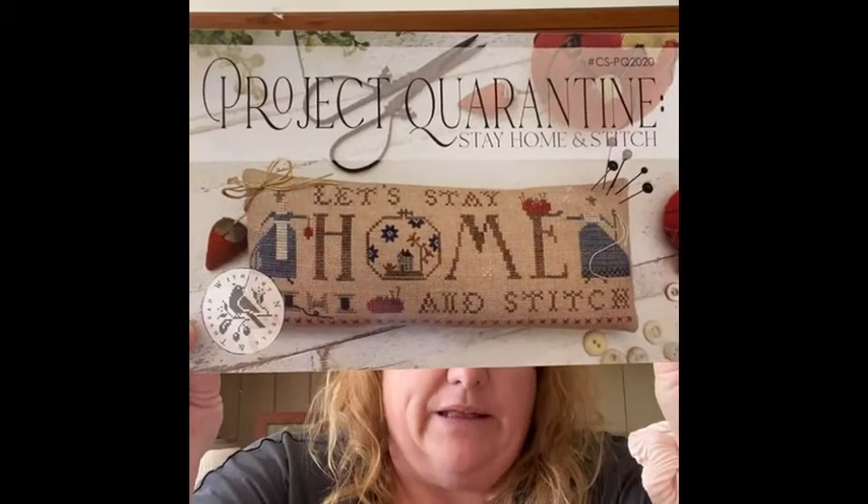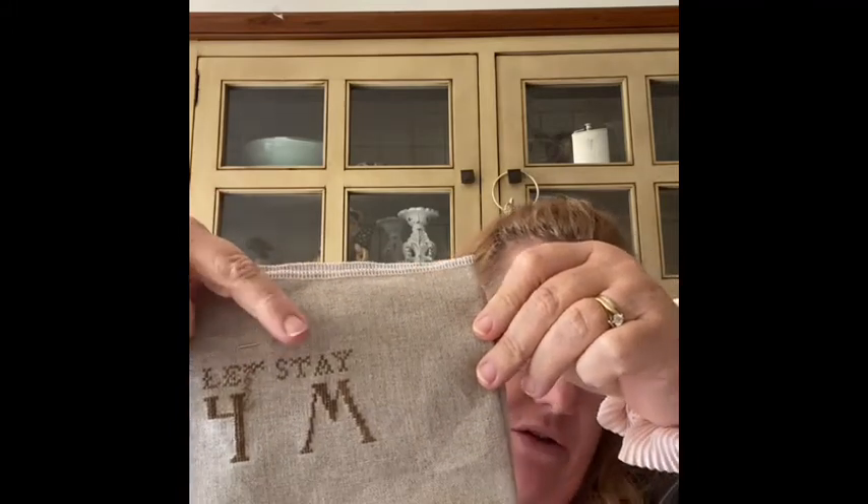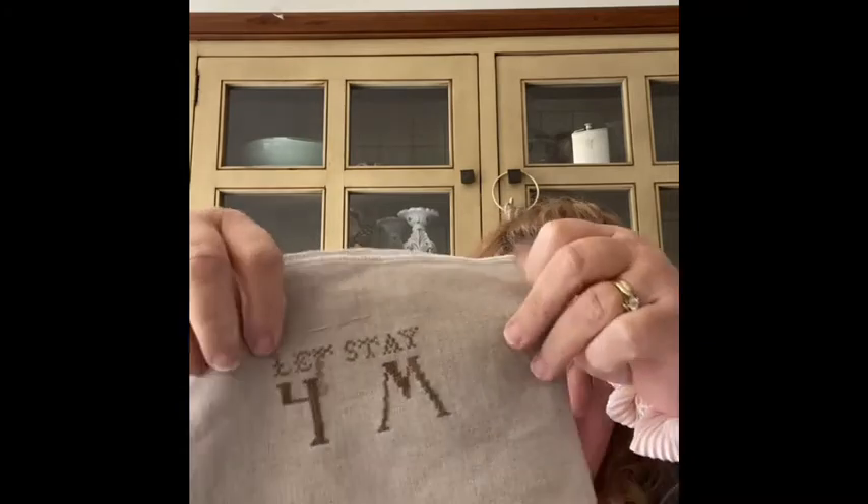A lot of the things I touched I had to frog, spending an hour or two on each one. This is Project Quarantine — that's by With Thy Needle and Thread. When I started stitching I was up to the S and it should have been 'Let's Stay,' but I'd started on the word 'stay' incorrectly. Then when I did the H and the M I used two threads where I should have only used one thread, two over one. Once I realised that I put it away, but I'm not removing it from my WIPs — I'll just sit down one day and frog that out and start again.